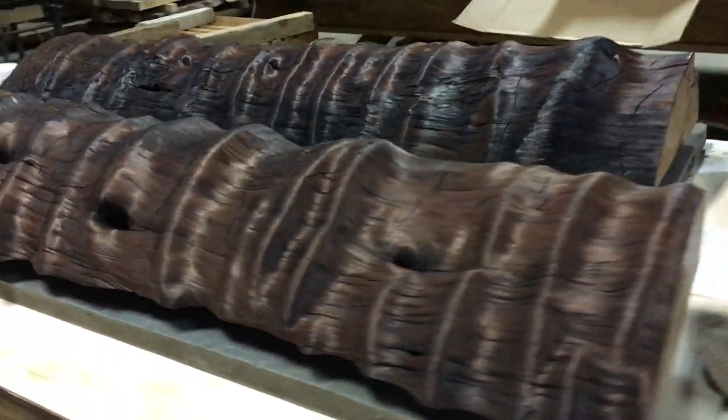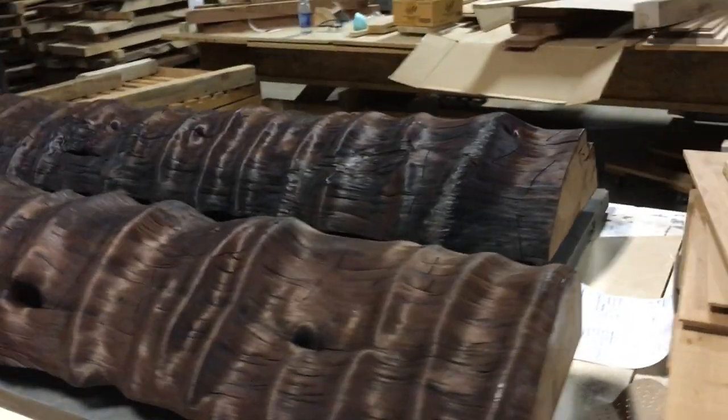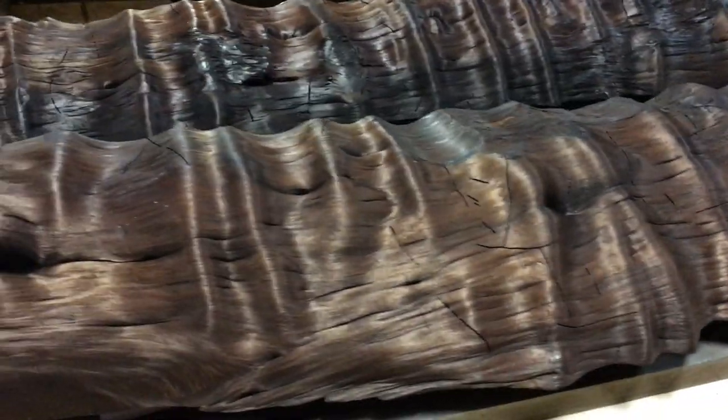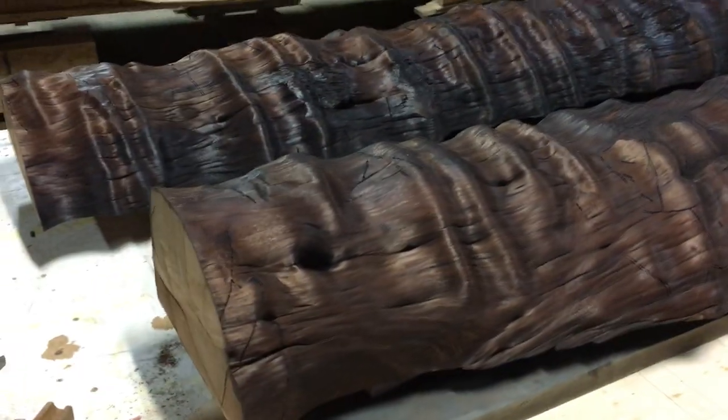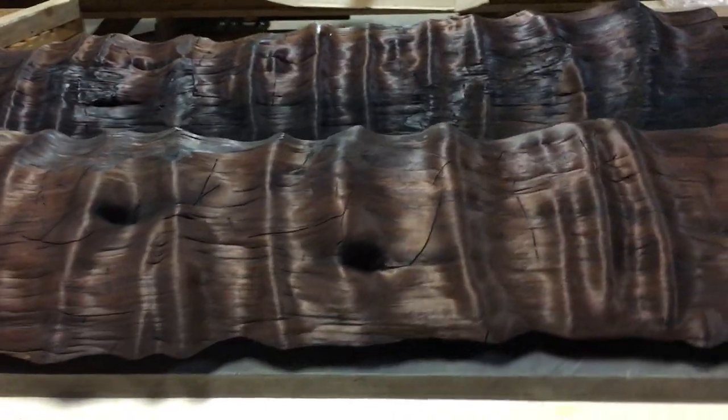Super cool. Beautiful pieces on their way to Los Angeles shortly. It's just awesome — great fun. The texture is amazing.